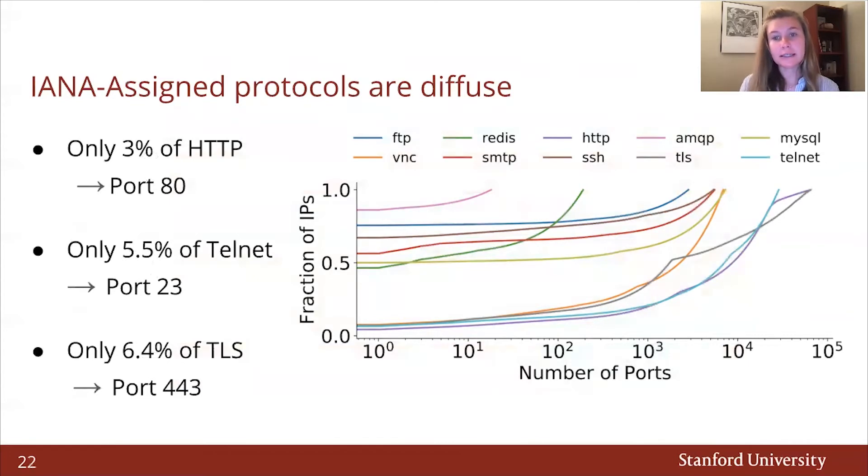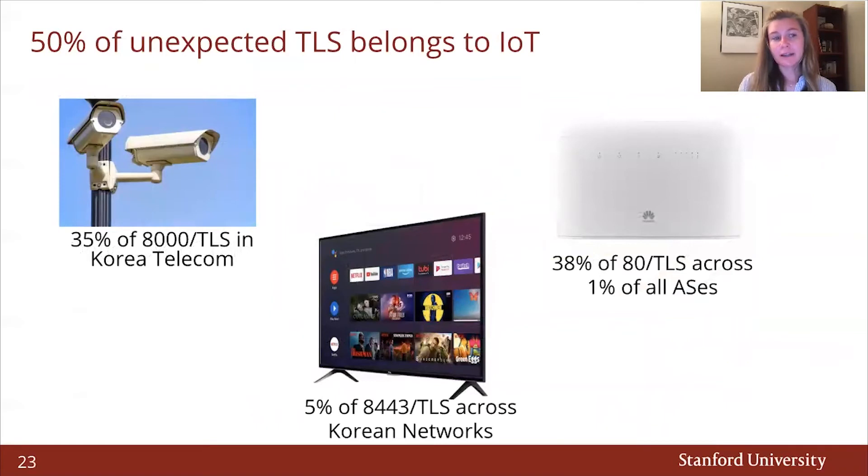Furthermore, we find that IANA-assigned protocols are incredibly diffused across all ports. Only 3% of HTTP is found on port 80, only 5.5% of Telnet is found on port 23, and only 6.5% of TLS lives on port 443. As seen in the figure, when looking across all ports, researchers must scan 25,000 ports to achieve 90% coverage of all HTTP on IPv4. We discover that 50% of unexpected TLS actually belongs to IoT devices. For example, 35% of TLS on port 8000 are CCTV security devices on Korea Telecom, and 5% of unexpected TLS on port 8000 are Android TVs across a variety of networks in Korea. TLS on port 80 — 38% of it — are actually Huawei routers present across 1% of all ASes worldwide.